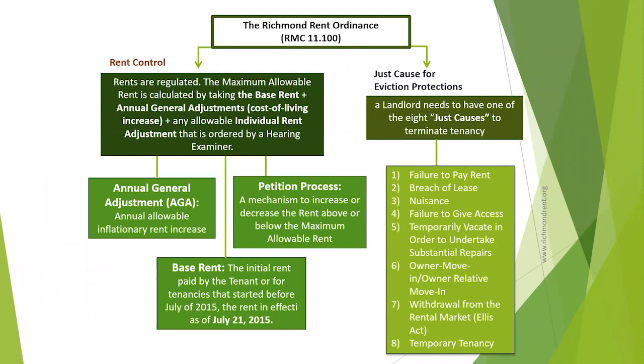Before we get into the details as to how to file a notice of rent increase, it's a good idea to take a quick look at how the rent ordinance works. The rent ordinance has two main components: rent control and eviction protections. Rent control means that rents are limited to an inflationary annual rent increase that compounds each year, resulting in a rent ceiling or maximum allowable rent.